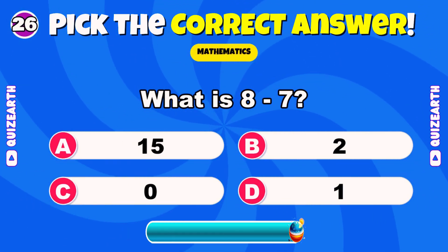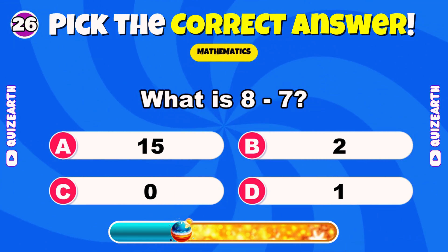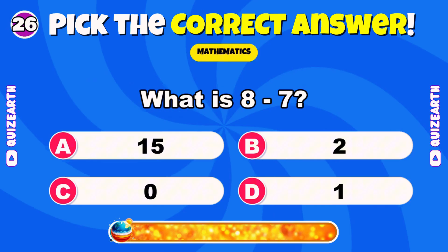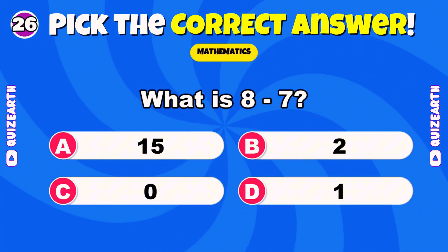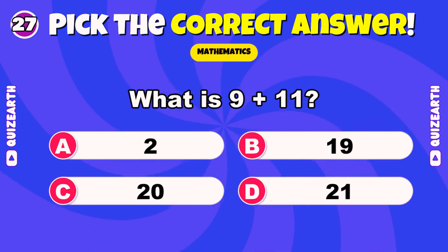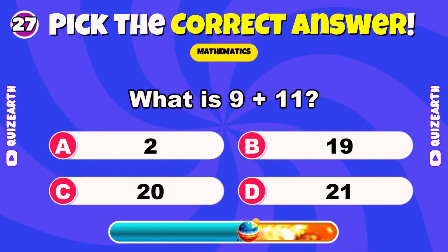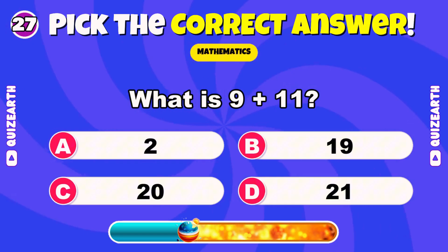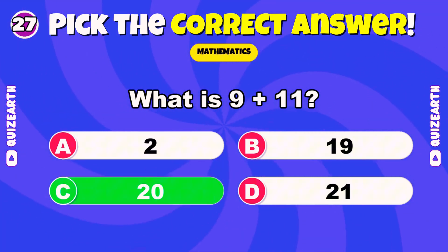What is 8 minus 7? Sensational — 1. What is 9 plus 11? Brilliant — 20.